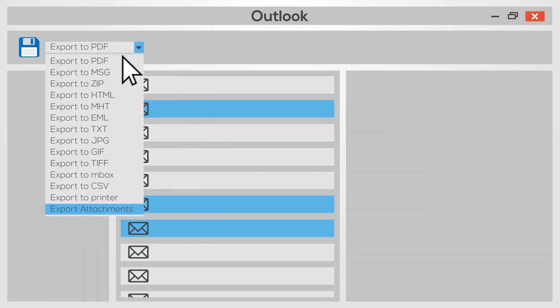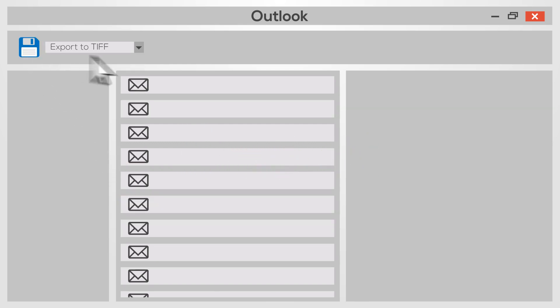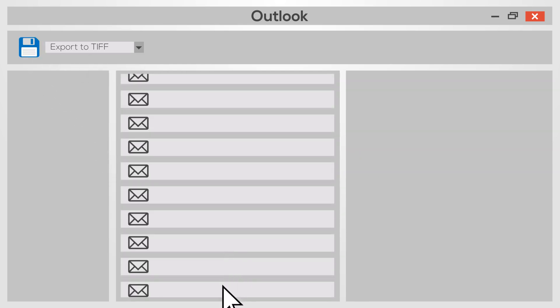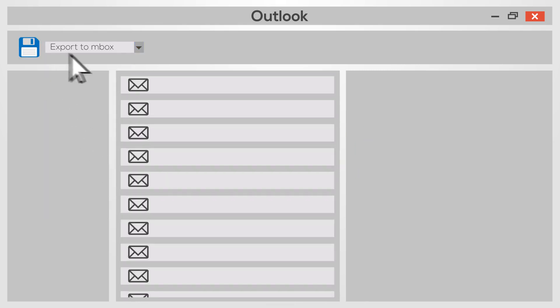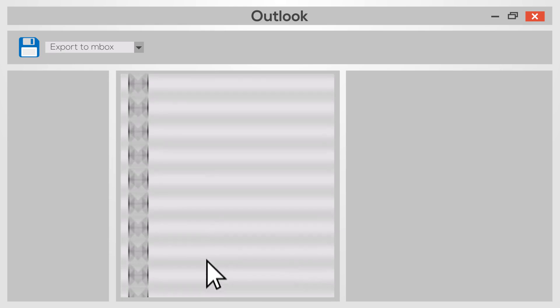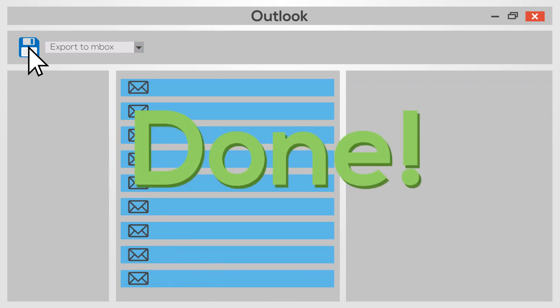Later, my boss asked me to convert emails into TIFF image files. Done. Next, save these 500 emails to Mbox format for a contractor. Did it. Then she wanted 10,000 emails converted to CSV format for a database search. Done and done.